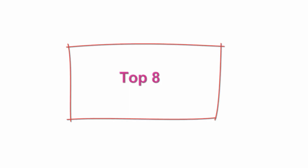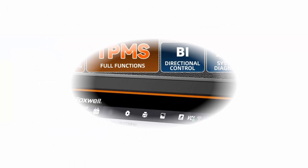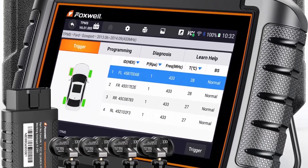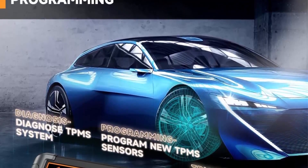Top 8: Foxwell NT809TS OBD2 Scanner, 3-year free update. 2022 newest one-stop TPMS programming tool, Bluetooth, bi-directional scan tool with 30-plus service, OE all-system diagnostic, CKP Relearn, includes 4 sensors. 2022 most popular TPMS scanner.